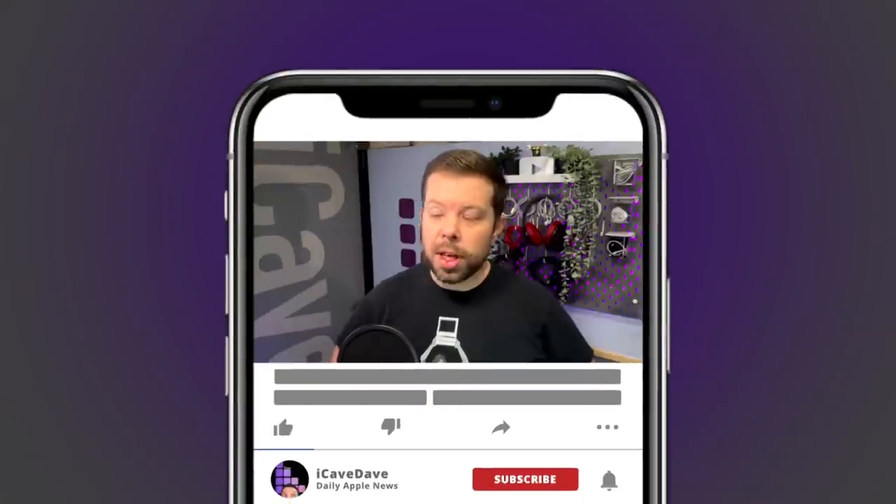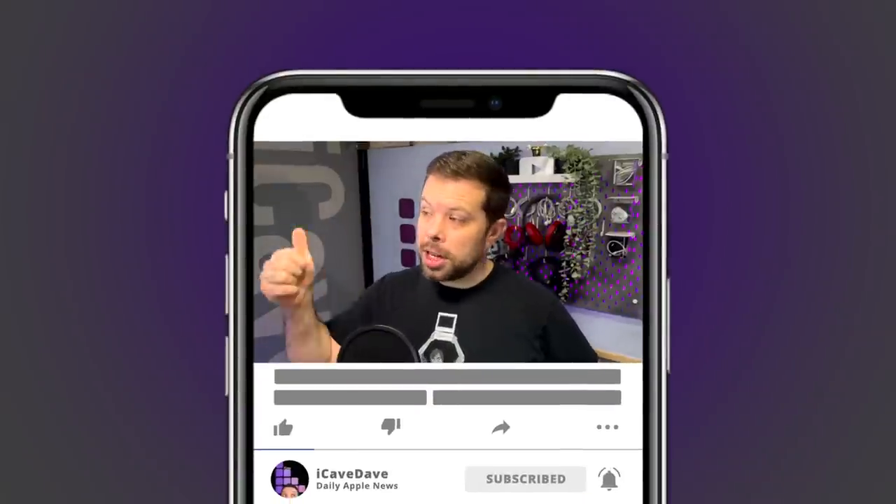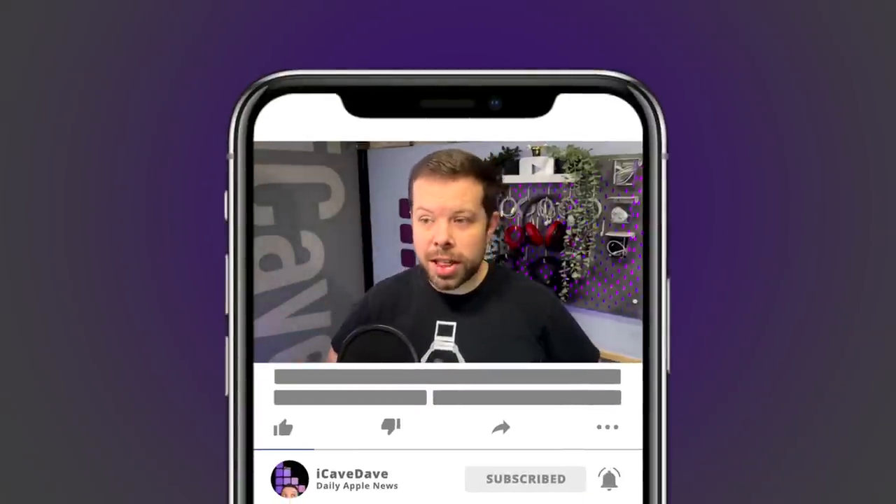I'm iCave Dave, and I simplify Apple so that everything just works for you. If you want the latest Apple leaks, news and rumors every weekday at 12 UTC, like the video, subscribe to the channel, ring the bell. And there's a little personal update for me at the end of the video, so stay tuned for that too.